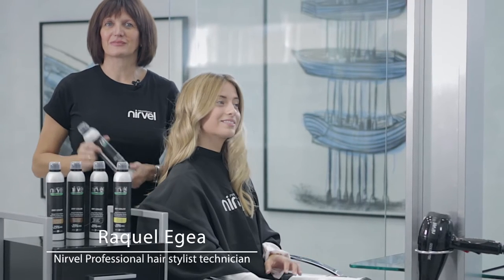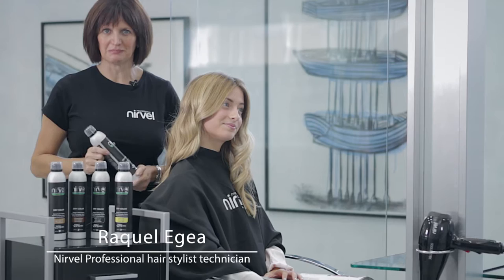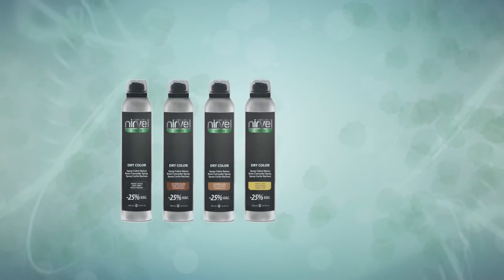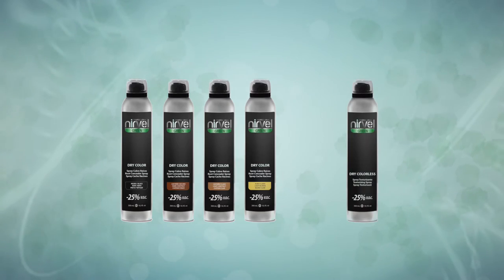Hello, my name is Raquel Legea, hair stylist technician for NIRVAL Professional. I'd like to present you two new products that are really useful: DryColor and DryColorless.